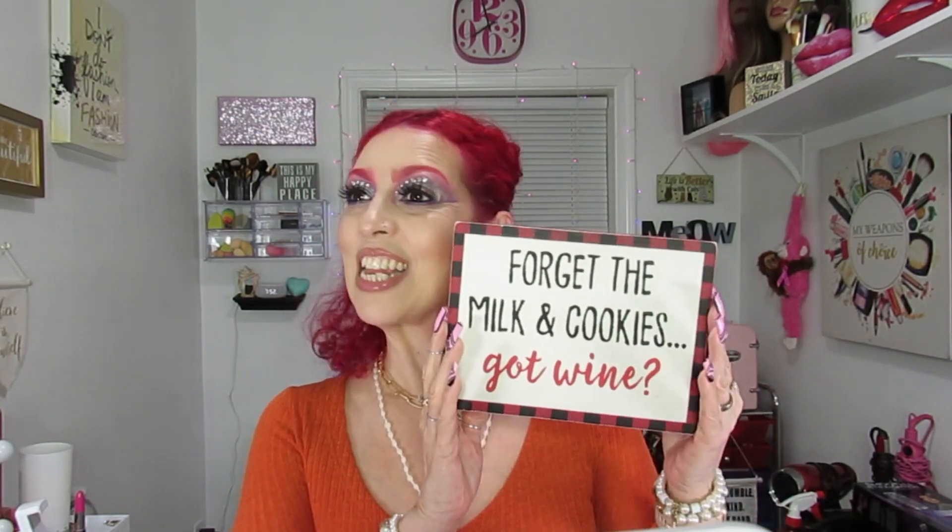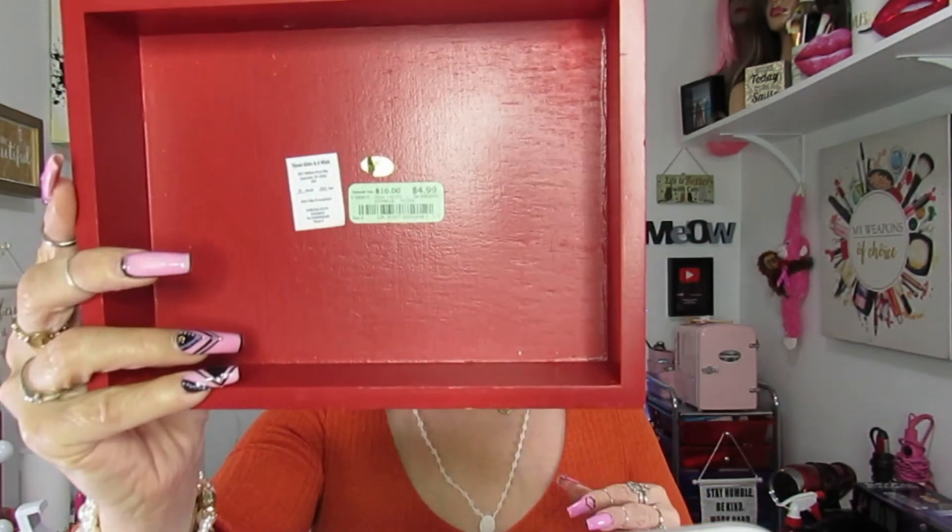At Burlington, I got more home-type things. First thing I saw was this sign that says 'Forget the milk and cookies, got wine!' You guys know I love my wine — it's nice to leave on top of the chimney so when Santa comes he'll bring wine. I got this for $4.99; they had a lot of cute Christmas decor.